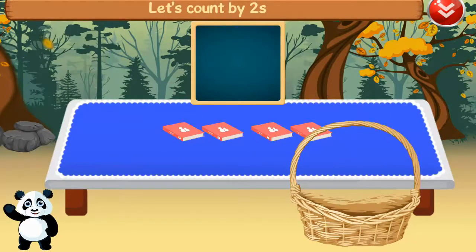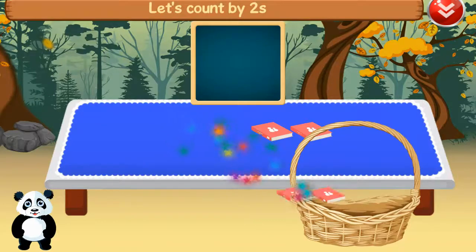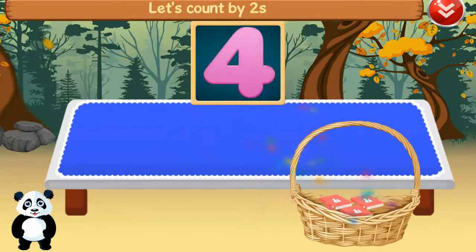Let's count by twos. Two, two, four. Well done.